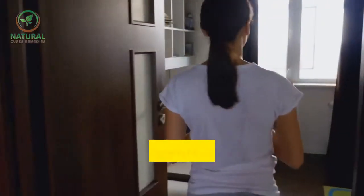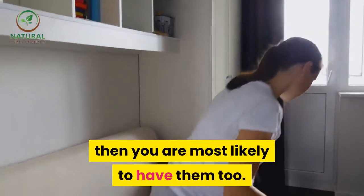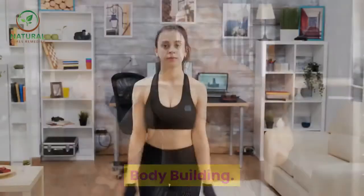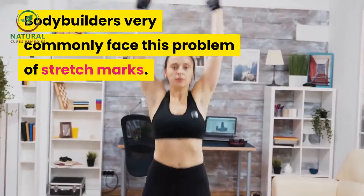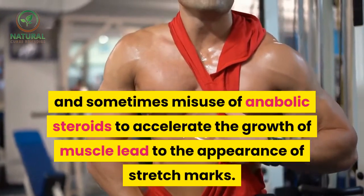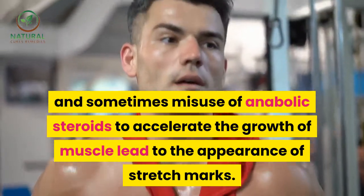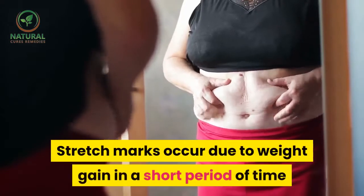Genetics. If your parents have had stretch marks, then you are most likely to have them too. Bodybuilding. Bodybuilders very commonly face this problem of stretch marks. Rapid growth in muscle mass and sometimes misuse of anabolic steroids to accelerate the growth of muscle lead to the appearance of stretch marks.